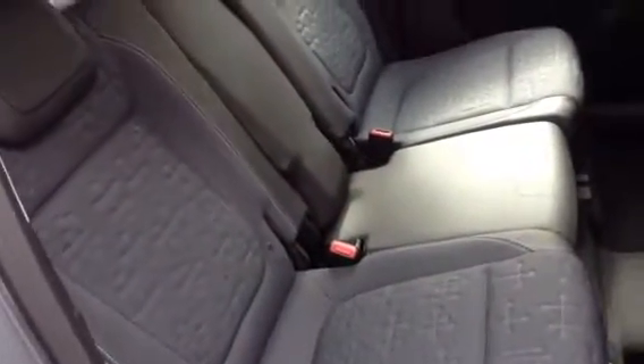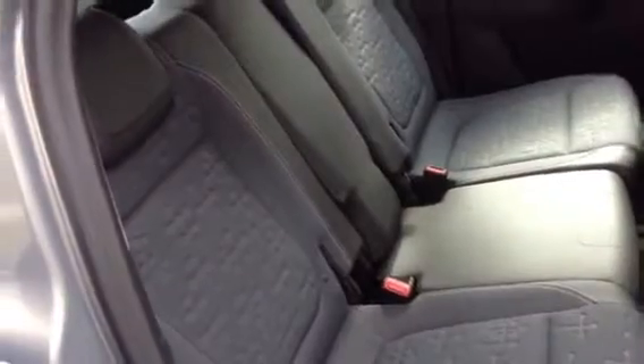You do get half leather interior, and the outer seats come with ISOFIX preparation for child seats. All five seat belts are three-point harnesses.